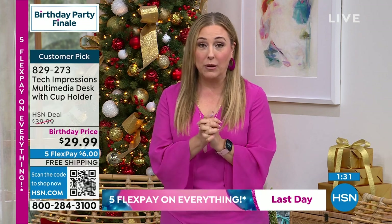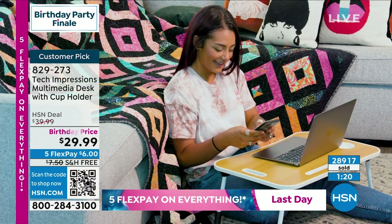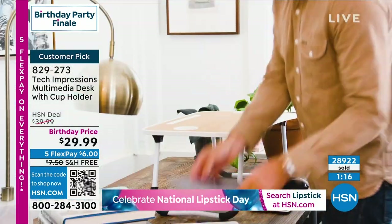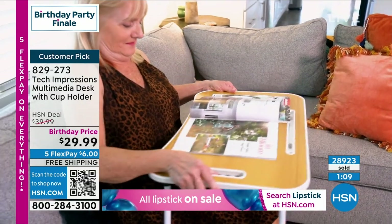Those of you who call in tomorrow — go to HSN.com — it'll be $39.99. I always want you to get the best deal. Whenever you see me on air, that's our best price. Today is a three-hour show and I'm already in hour two. This is our birthday finale — a 46-year journey that HSN has taken as the original and very first shopping network.